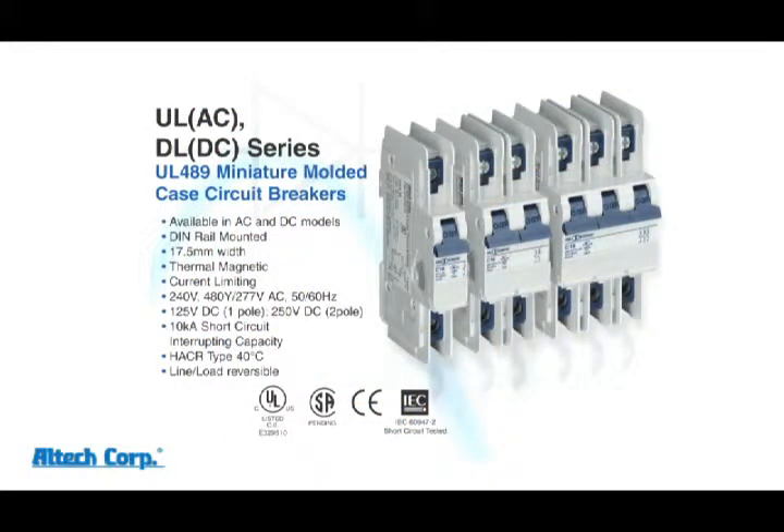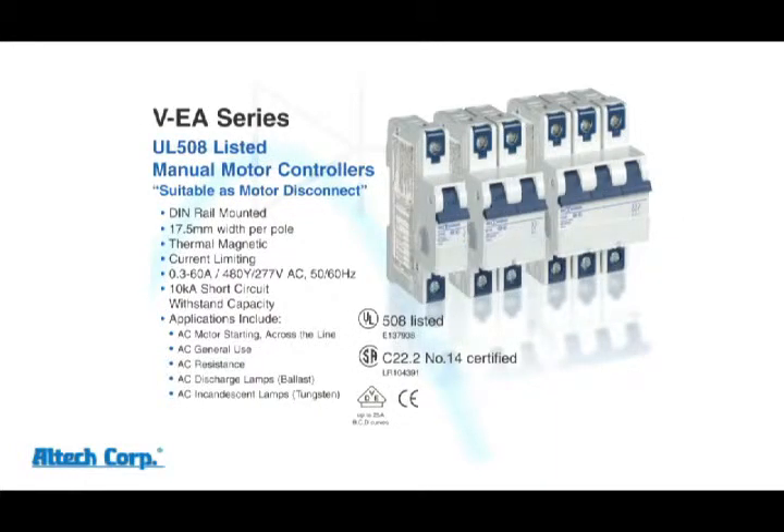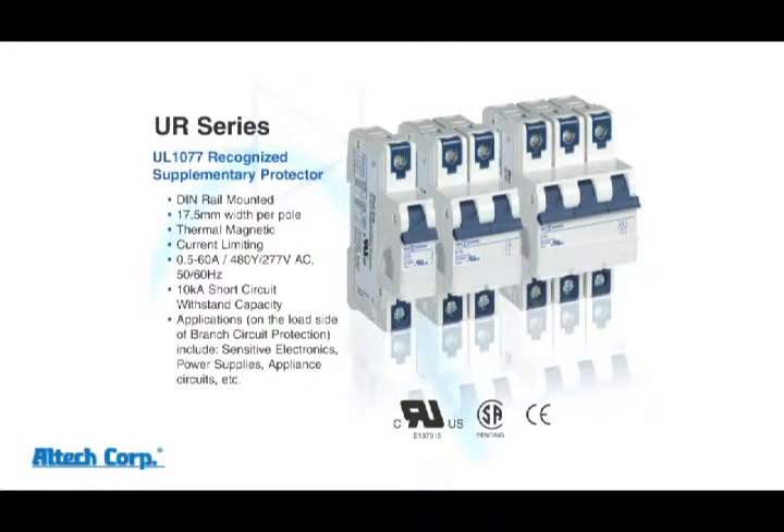While maintaining a uniform look, Altec ABL offers UL49 miniature circuit breakers in both AC and DC voltages. The AC version comes in dual voltage ratings up to 240 volt AC, 480Y/277 volt AC. This allows you to stock one part number instead of two. The DC version is rated up to 250 volt. Our industry's only UL508 manual motor controllers are rated up to 480Y/277 volt AC. And the Altec ABL UL1077 supplementary protectors are rated to the industry standard 480Y/277 volt AC.